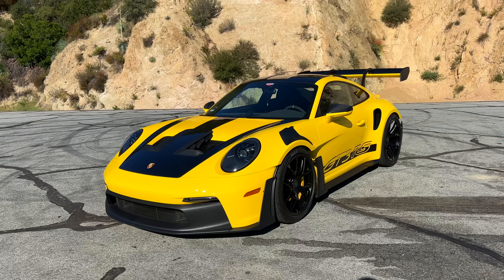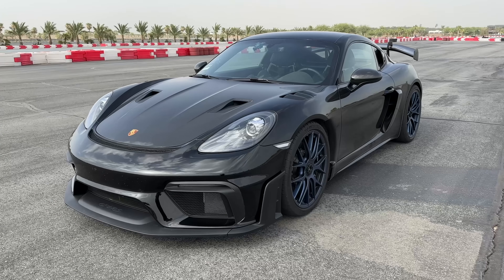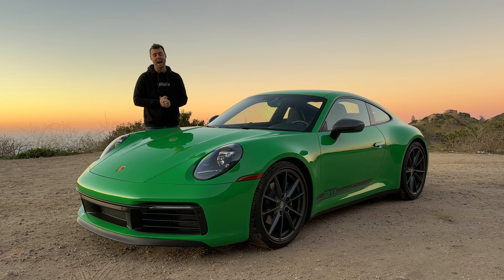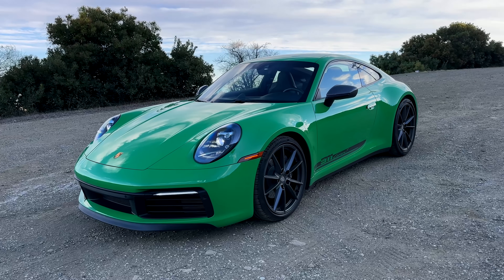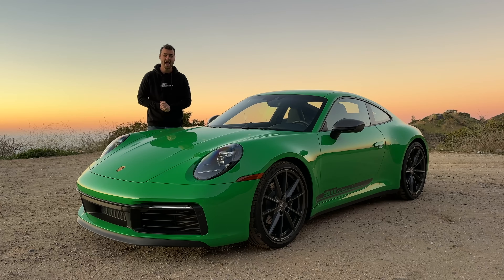Having just reviewed the new GT3 RS and GT4 RS, testing any Porsche directly after leaves huge shoes to be filled. But after spending the week with the new 992 Carrera T, I have been absolutely blown away.